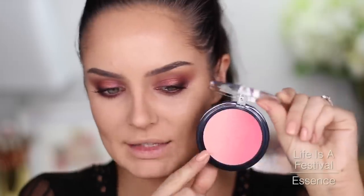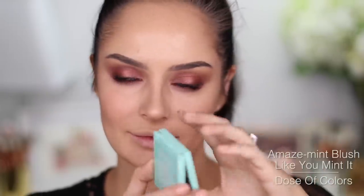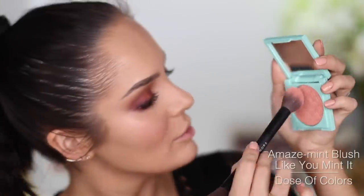I just got this pretty ombre blush from Essence called Life is a Festival — very pretty in the pan, but let's see how it looks. It's going on really blotchy. Nope, abort — that blush sucks. Let me try it on the back of my hand. No, throwing it out, don't like it. I'm going to try the Dose of Colors Blush Like You Mint It in Amazement instead. Same brush because I'm a dirty bastard. Well, that's better — so it wasn't me, it was the blush. Actually very pigmented.